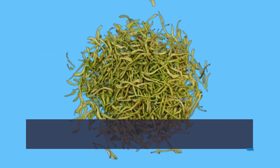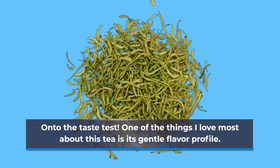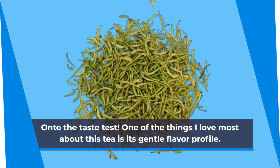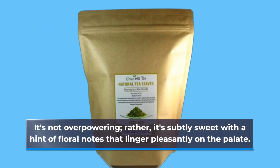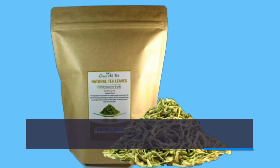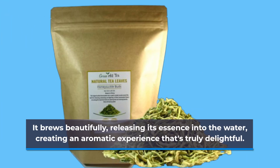On to the taste test. One of the things I love most about this tea is its gentle flavor profile. It's not overpowering — rather, it's subtly sweet with a hint of floral notes that linger pleasantly on the palate. It brews beautifully, releasing its essence into the water, creating an aromatic experience that's truly delightful.